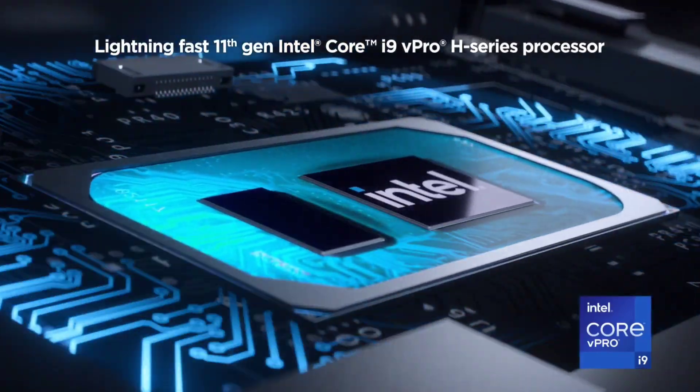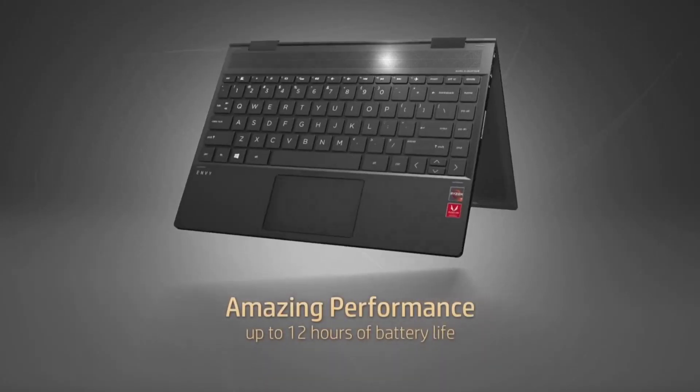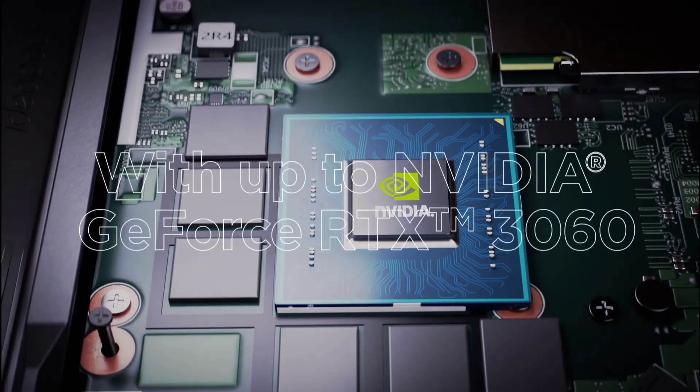Gone are the days when software development was a workplace-only activity with developers coding on giant computers, unable to work from home or elsewhere. Now, modern programming laptops are packed with power like multi-core CPUs, tons of RAM, and terrific graphics for gaming or multimedia development.